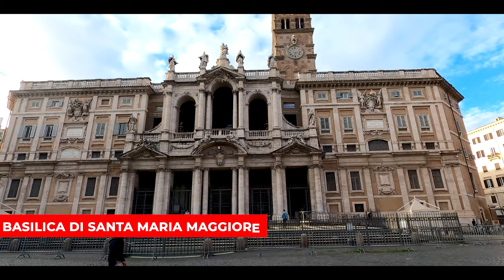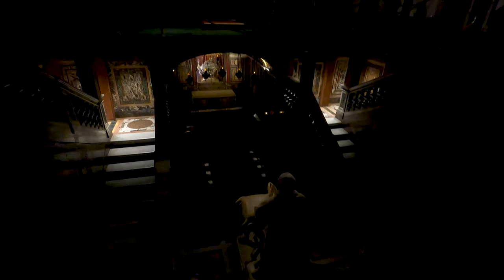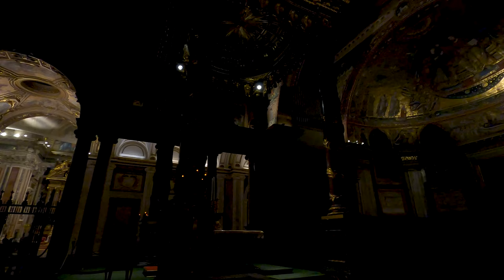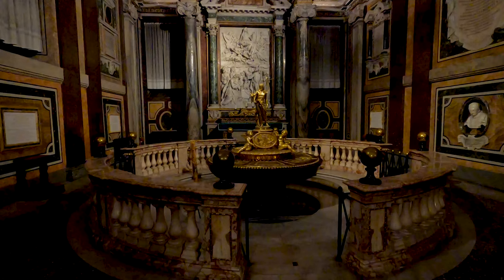The Basilica Papale di Santa Maria Maggiore is the largest of the 18 Marian churches in Rome. The church was built in 432 on the Esquiline Hill by order of Pope Sixtus the Third, and is one of the seven pilgrimage churches and one of the four papal basilicas in Rome. The basilica was built on a spot where the Virgin Mary appeared in a dream of Pope Liberius, and a blanket of snow appeared on the hill on August 5th in the middle of summer.